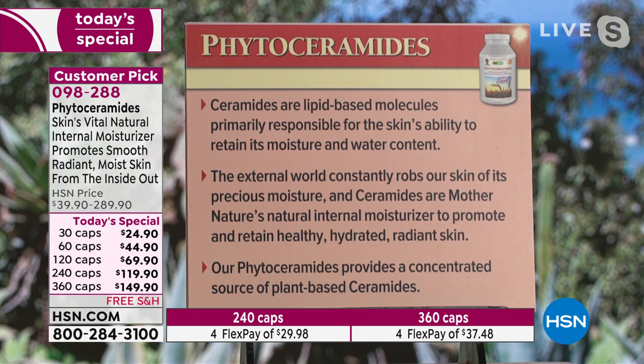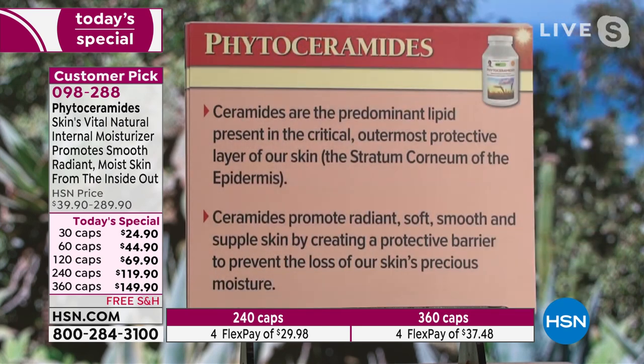The external world constantly robs our skin of its precious moisture. Ceramides are really about survival, not just about having beautiful skin. Ceramides are Mother Nature's natural internal moisturizer to promote and retain healthy, hydrated, radiant skin. Our phytoceramides provide a concentrated source of these plant-based ceramides. Ceramides are the predominant lipid present in the critical outermost protective layer of our skin, the stratum corneum of the epidermis.